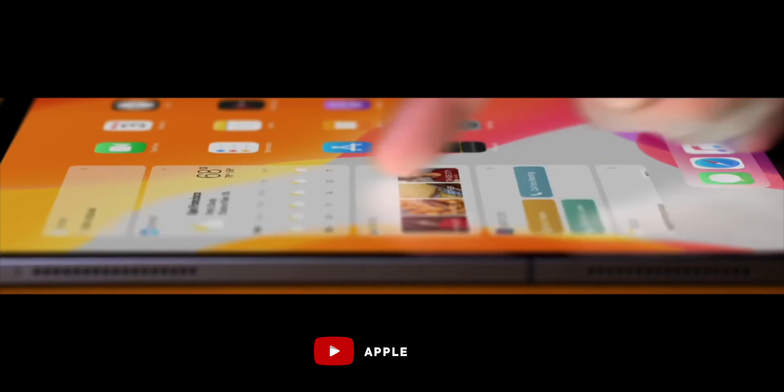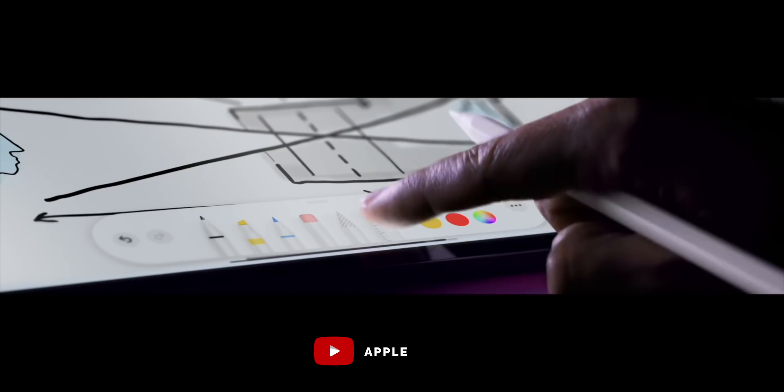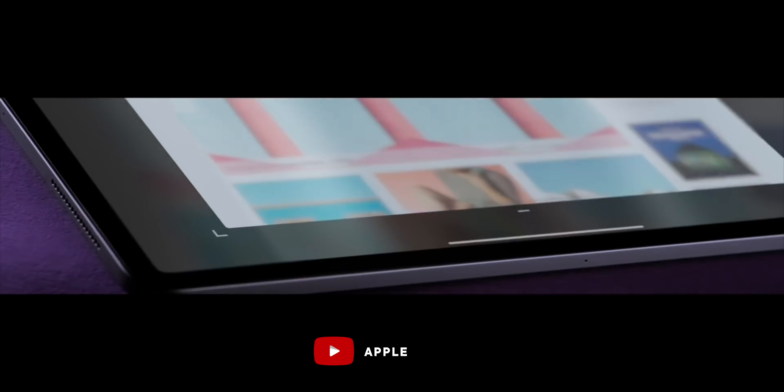Apple obviously likes to stay vertically integrated, so anything they can build under their own steam means they can optimize the operating system. iOS is built for ARM, but macOS is still built for x86 for the Intel stuff. So they'd have to rebuild it for their ARM chips, and they'd also have to have all their software suites rebuilt and optimized for that instruction set.